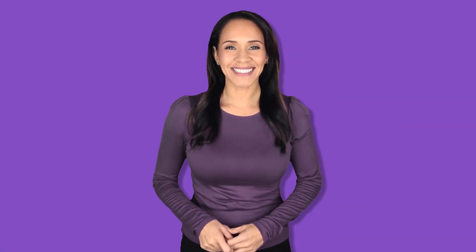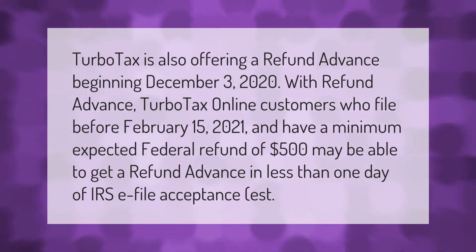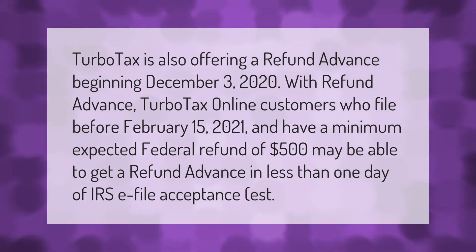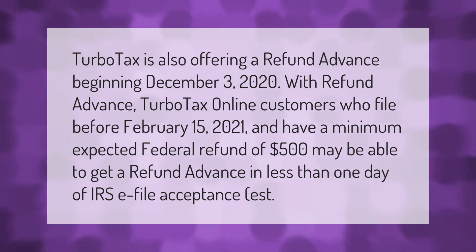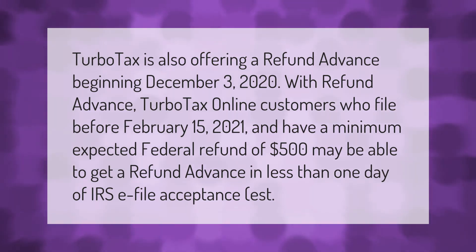TurboTax is also offering a refund advance beginning December 3rd, 2020. With refund advance, TurboTax online customers who file before February 15, 2021 and have a minimum expected federal refund of $500 may be able to get a refund advance in less than one day of IRS e-file acceptance.